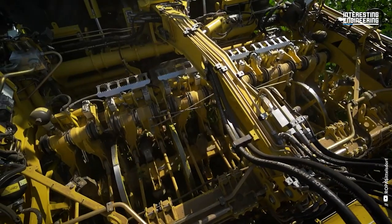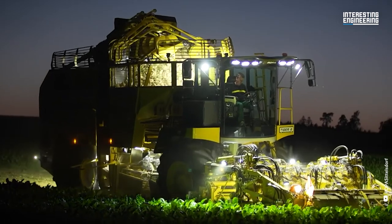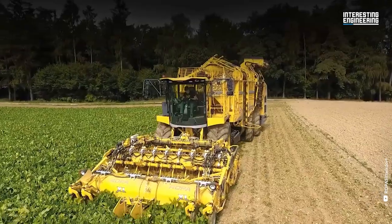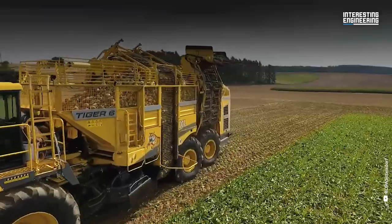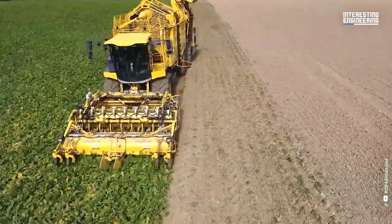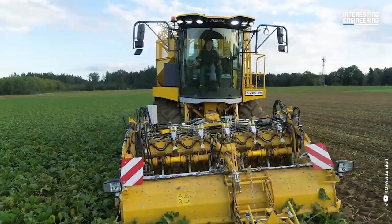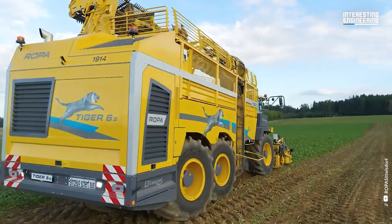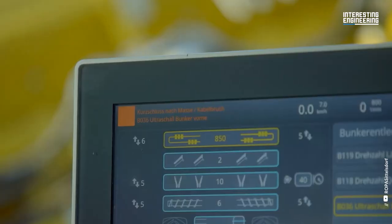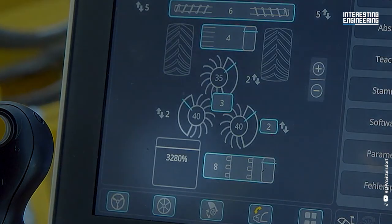Moving to the interior, the panoramic cabin provides a spacious feel and serves as the central hub for artificial intelligence and semi-autonomous sugar beet harvesting. The cab of the Tiger 6S represents a new era in sugar beet harvesting, where new technologies come to life visually. The user experience within the cabin is intuitive, featuring interactive buttons with clear colors and a modern appearance aligned with the logic of tablet and smartphone usage. Controlled color contrasts enhance readability and efficiency.